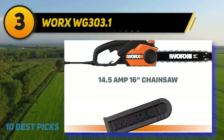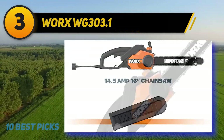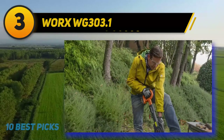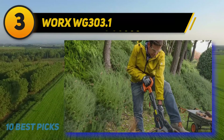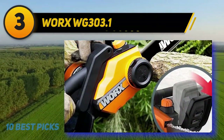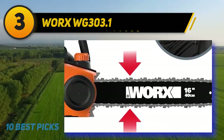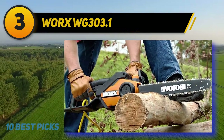While this chainsaw might not have the freedom of a cordless machine, that isn't a huge concern for many buyers looking to chop firewood in a small yard setting. In fact, it can be hugely helpful given you won't need to charge or carry extra heavy batteries. Featuring a 16-inch cutting bar and a sizable 14.5-amp motor, the WORX WG-303.1 is ready to tackle large logs with ease. This saw also features an auto-tensioner on the chain, and oiling is taken care of with a simple system that only requires occasional top-ups.